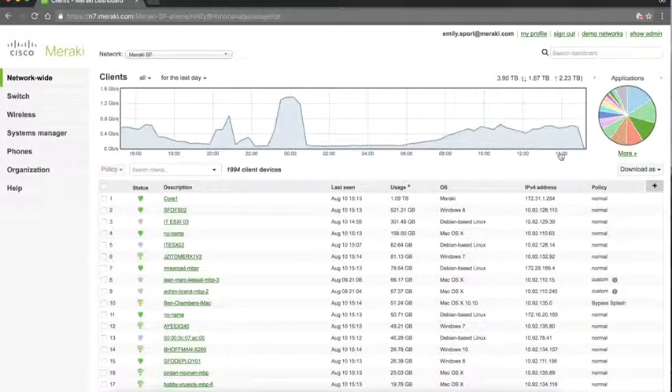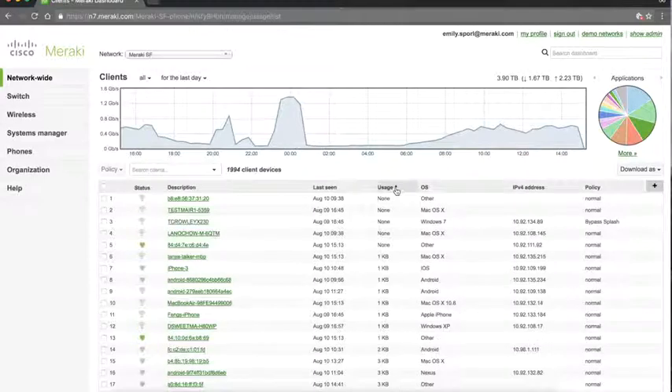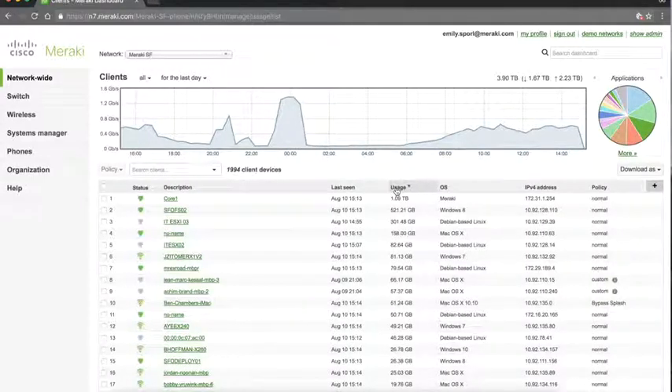This clients view is particularly wonderful with the MR because when managing a wireless network, you have so many different types of devices connecting in so many different ways that your bandwidth is getting used. A network admin can come in and very quickly see who the top bandwidth consumers are for a given timeframe.